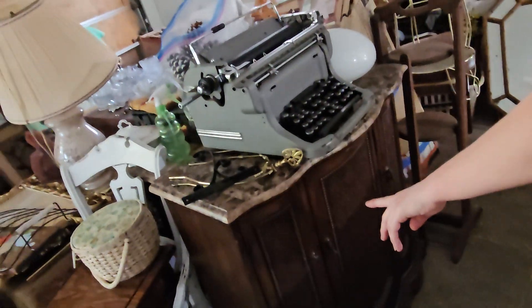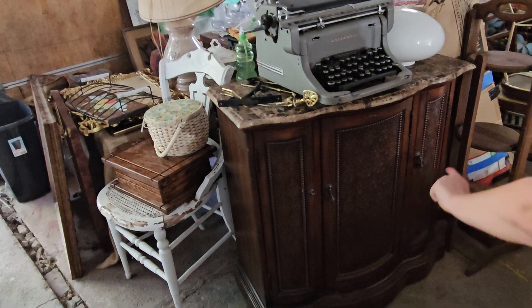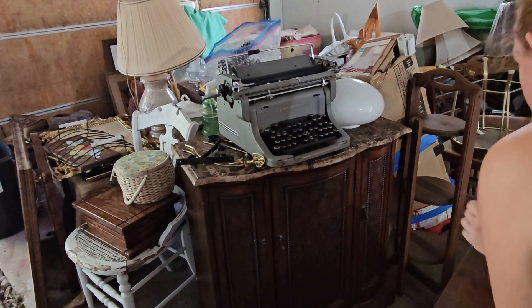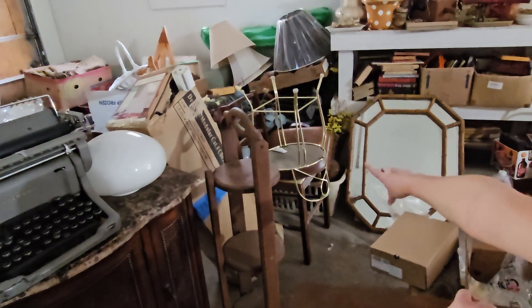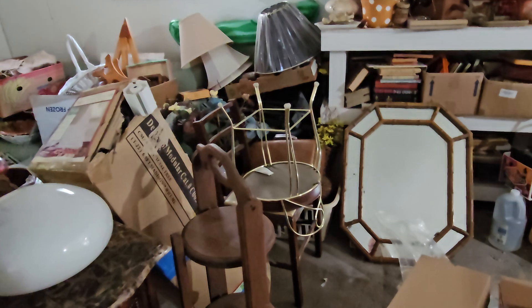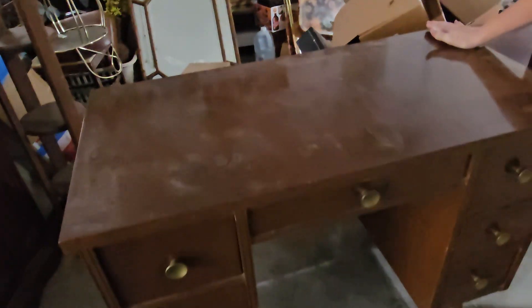I got this for free and I've been reworking it so you can't tell where the little nicks were. I got the typewriter for free, the plant stand for free, and that thing over in the corner that goes up and down — free, though it needs work, it's ripped.